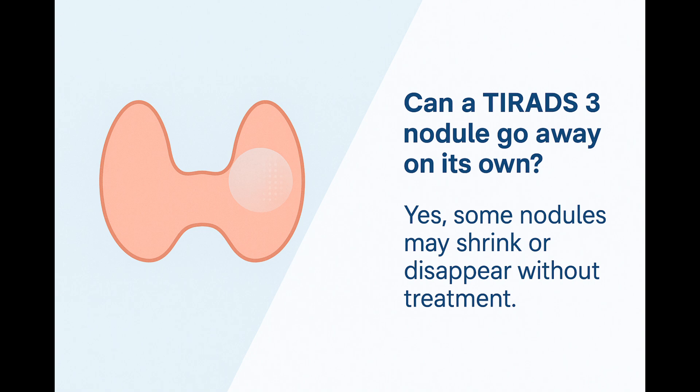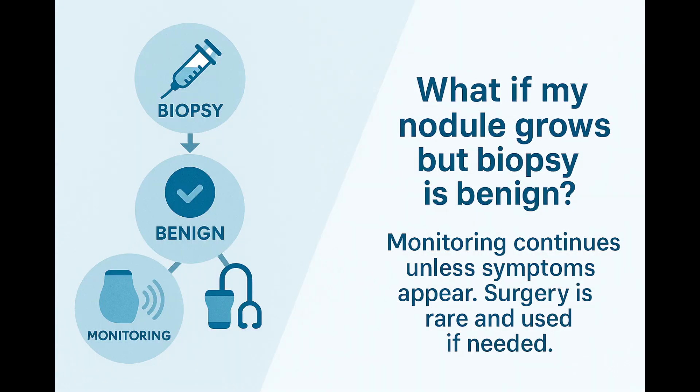Patients often ask: is there any chance my thyroid nodule might shrink or even disappear without treatment? The good news is yes, it's definitely possible. Some TIRADS-3 nodules, especially those that contain a lot of fluid or simple tissue, can gradually shrink or even vanish over time on their own. This is why, in many cases, the best first step is simply watchful waiting with periodic ultrasounds.